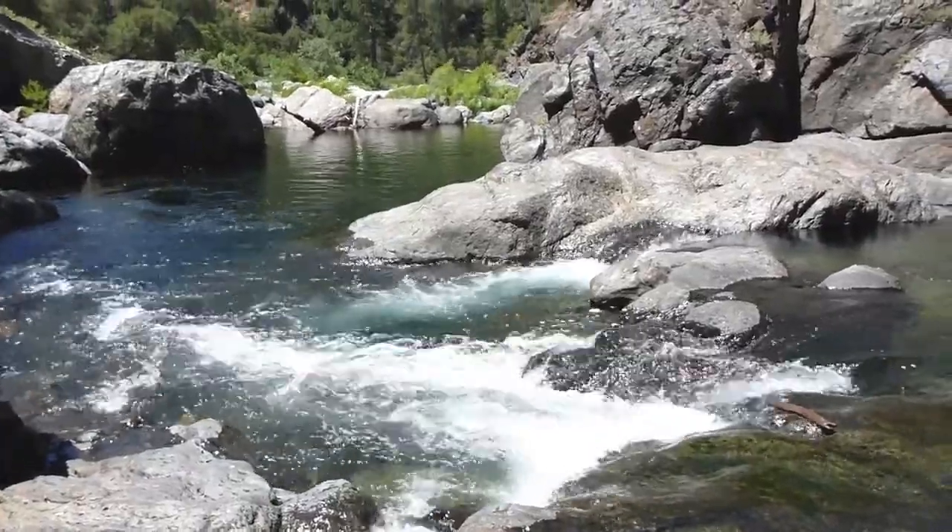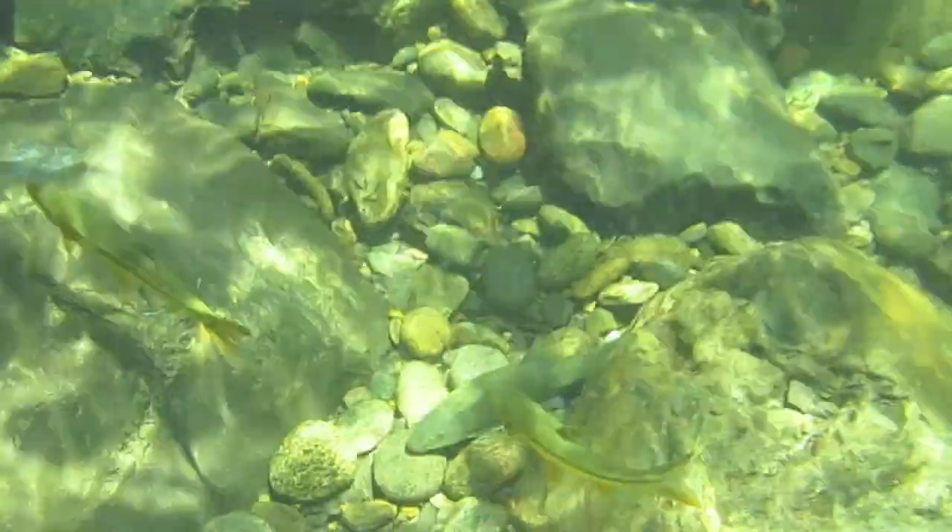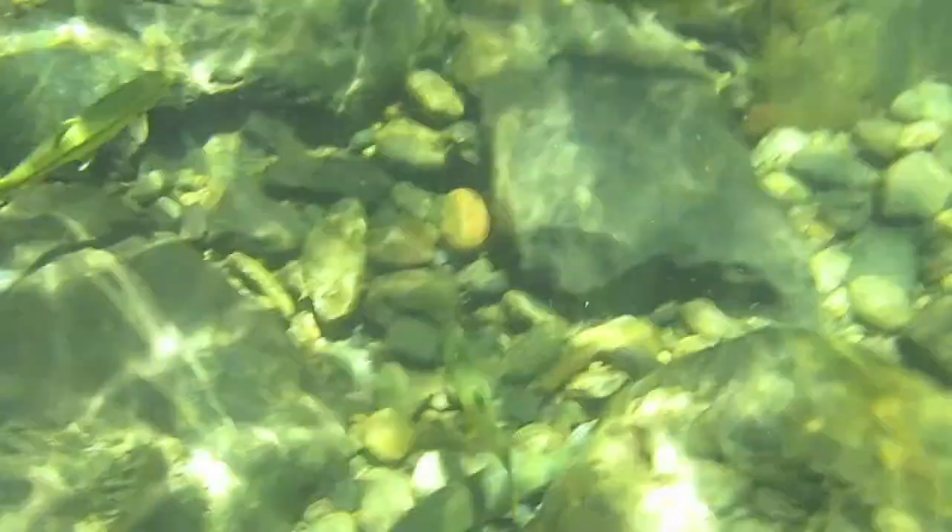Places like the Clavey River where native fishes thrive are becoming increasingly rare in California. The pristine habitat is precious, and it is up to us to protect places like the Clavey River for California's native fish populations.